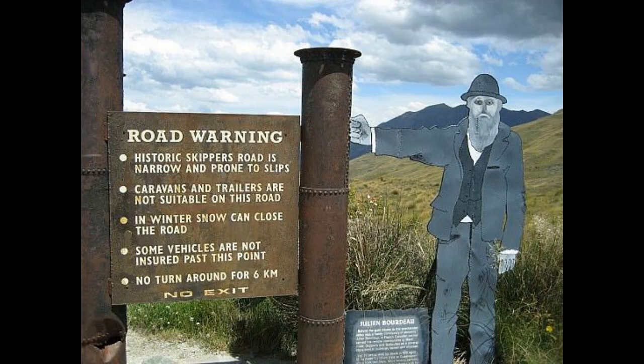It is very important to remember that the road is not suitable for larger vehicles and that towing is not allowed.